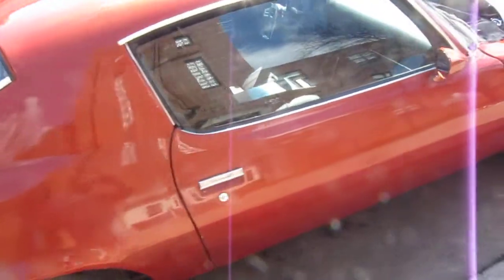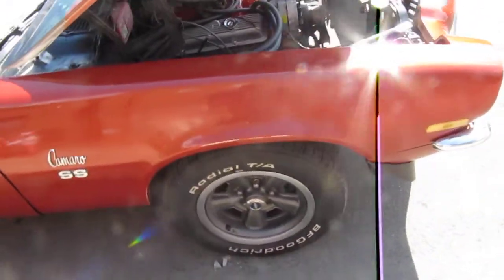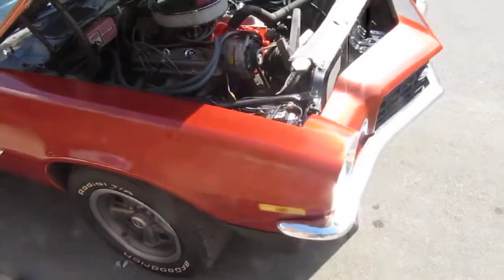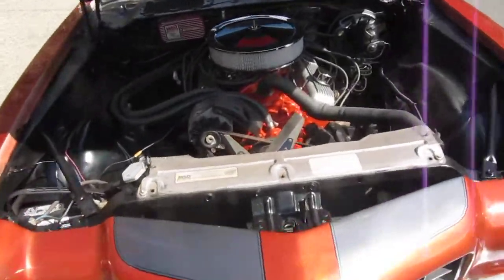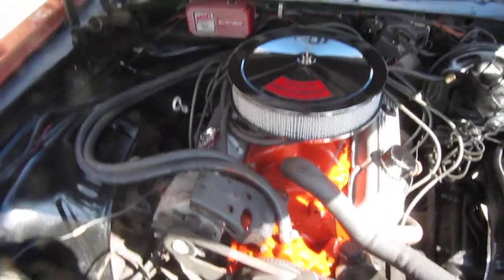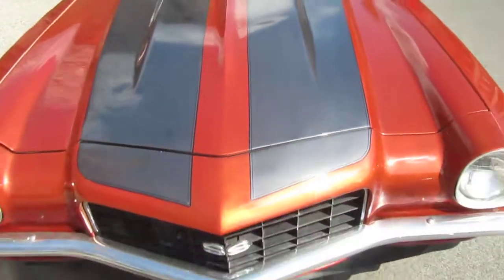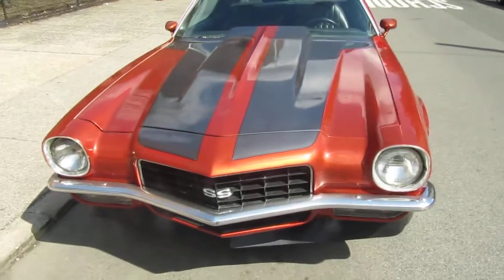The interior is nice. Power steering, power brakes, factory wheels, cowl hood, custom performance modifications. Overall, a nice look.